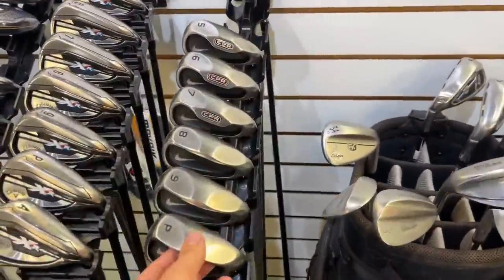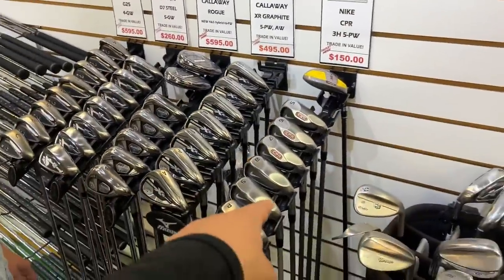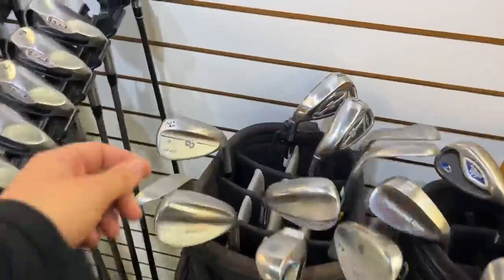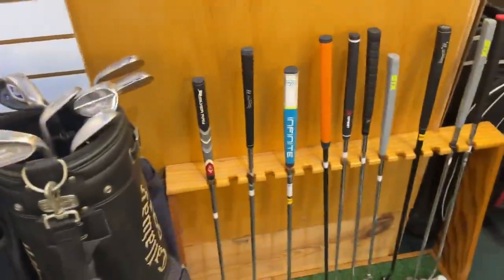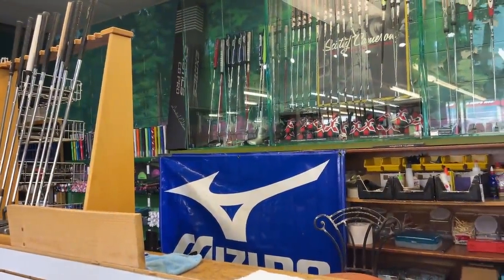I haven't seen this particular model of the CPR in a long time. Ashley had a set and she almost quit golf because she didn't like those at all. There's a Wilson PMP wedge going for $80 — those are super underrated and very nice. They've got a bunch of different Wilson stuff, and what's in that box? Oh, the limited edition Two Red!